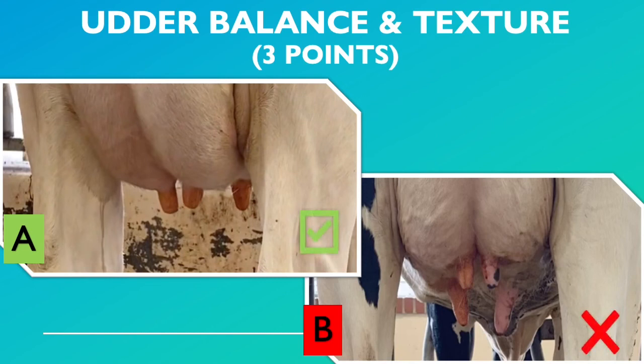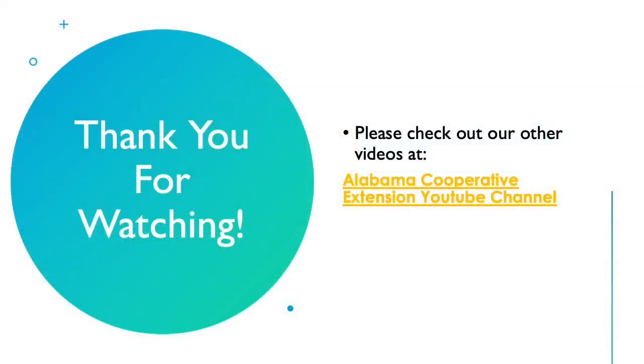This would be considered undesirable, and a judger should put Cow A over Cow B. Thank you for watching. Be sure to check out our other livestock judging videos, as well as the Alabama Cooperative Extension YouTube channel.